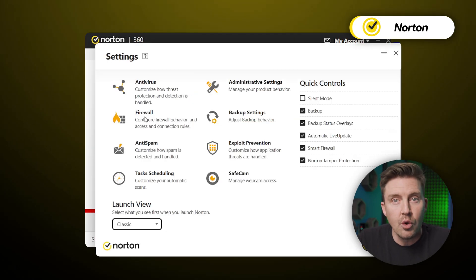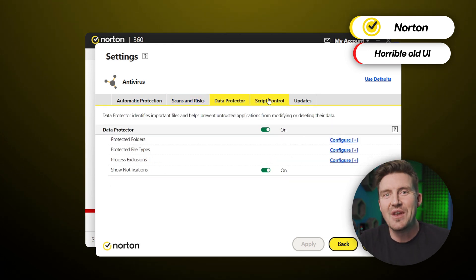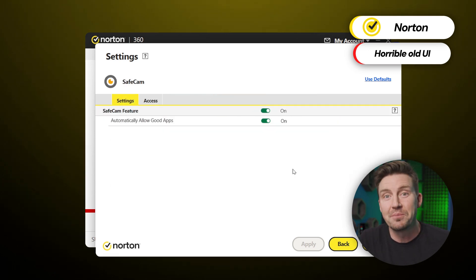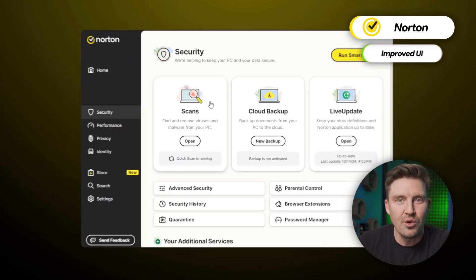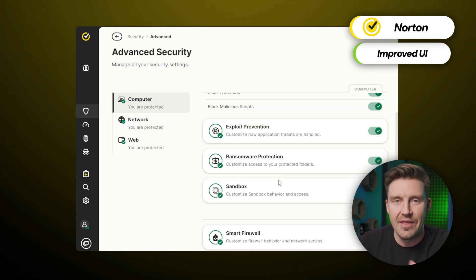It's clear that Norton is a safe, feature-rich antivirus. Previously, Norton was known for being quite difficult to navigate due to its pop-up-heavy UI, which led me to not really recommend it to complete beginners. But in 2024, Norton massively improved its user experience and is now way more accessible than ever before.